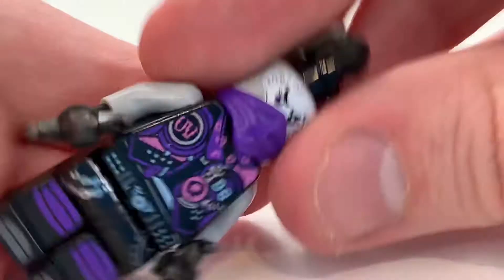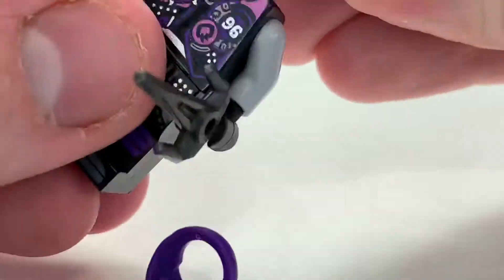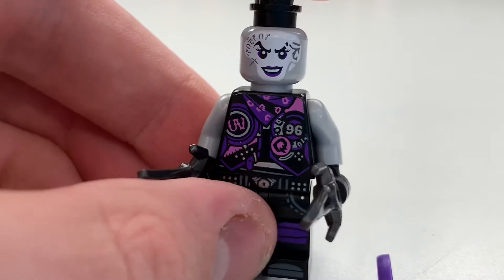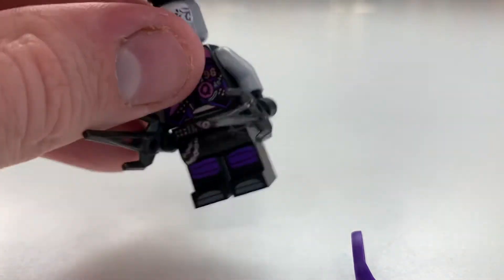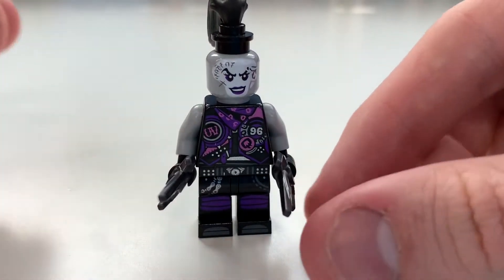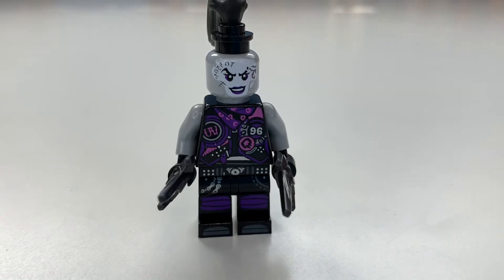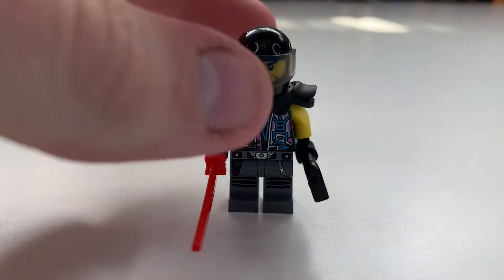Ultra Violet is sort of the villain who just has a cameo appearance every season, which is really cool. You can see she has incredible detailing — honestly I think she's one of the most detailed minifigures in Ninjago, especially since the movie. There's her face printing, she has a ponytail, and we have the half mask, which I believe is the first time in purple.